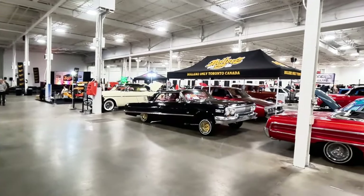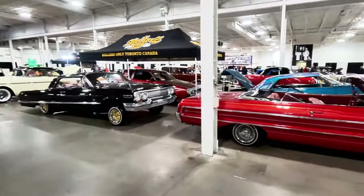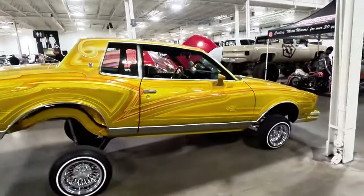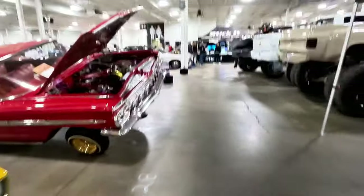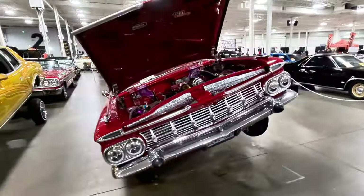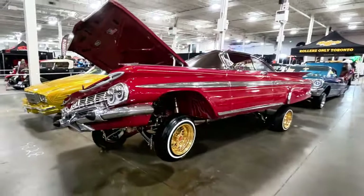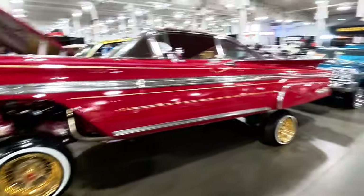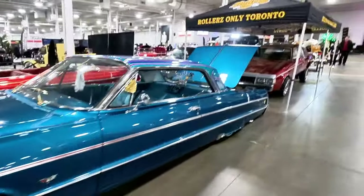Shout out to Rollers Only in Toronto — these guys have an incredible display with some awesome lowriders here. This thing is just beautiful, and I love the way it's set up — it's already on the switches. It's probably sitting about a foot and a half off the ground, and it's just holding it. They do reinforce the frames of these quite a lot. They're all basically hitting switches.